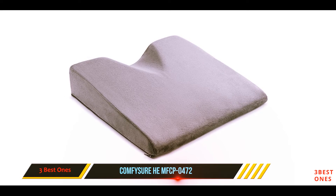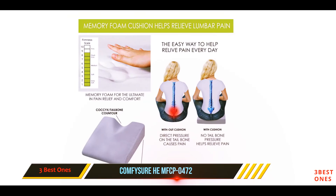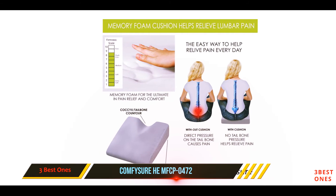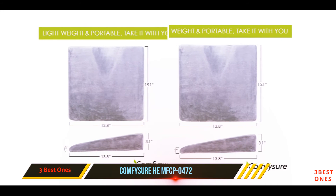Because of its compactness, you can easily pack and take it with you anywhere, and it will also be ideal for other applications besides use in a car. The non-slip mechanism at the back of the pillow will keep it from slipping down.